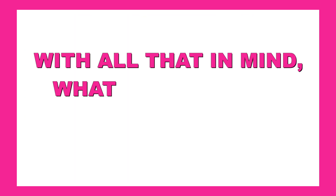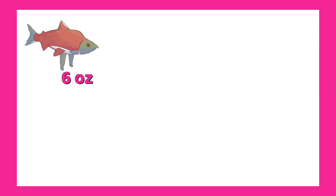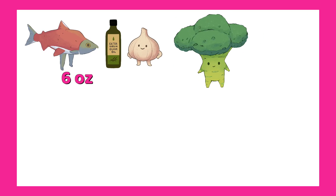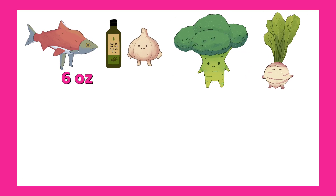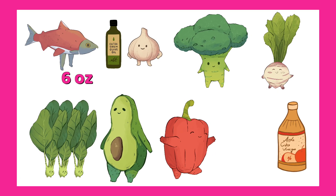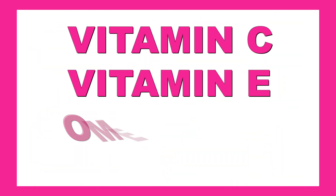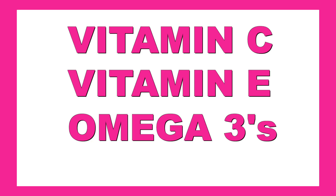With all that in mind, what does a heart-smart meal look like? Try this. Main course: grilled salmon, 6 ounces, cooked in olive oil and garlic. Sides: steamed broccoli and sautéed beet greens with garlic and olive oil. Salad: spinach with avocado and red bell pepper, dressed with apple cider vinegar and olive oil. This one meal gives you a full day's worth of vitamin C, vitamin E, and omega-3s — all in one sitting.